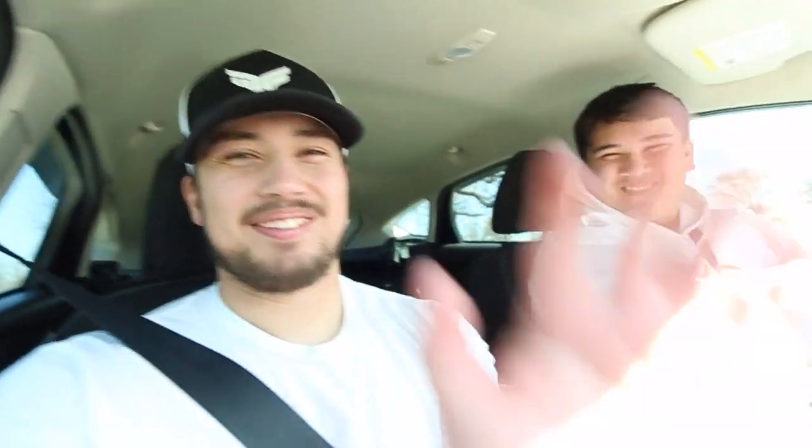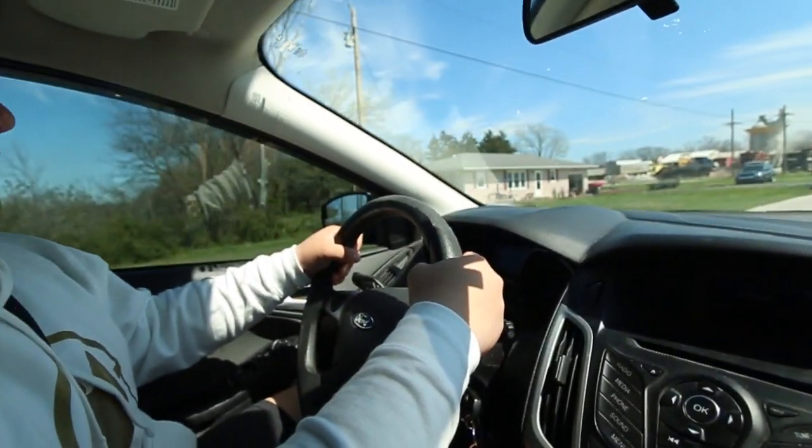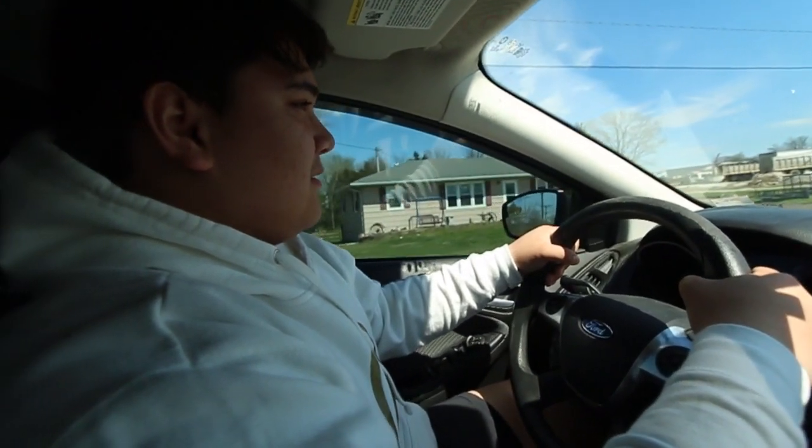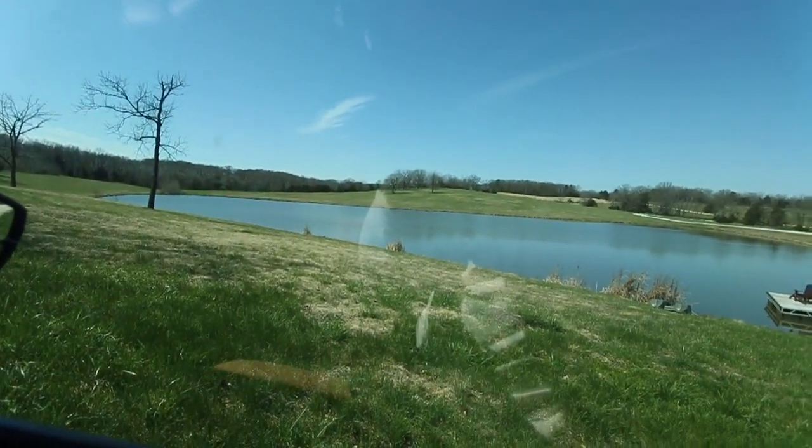Today we got ourselves a Mystery Tackle Box slam, so we're gonna have Steven drive — fingers crossed that nothing bad happens — and we'll see you guys at the pond. I'll show you guys what we got in this month's Mystery Tackle Box. Fingers crossed, wish me luck, send some prayers... we survived! And there's the pond we're gonna fish.